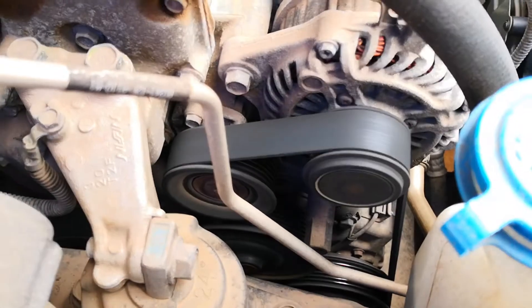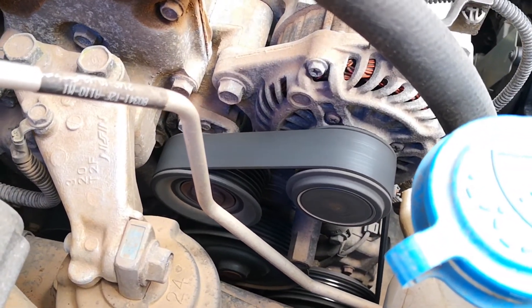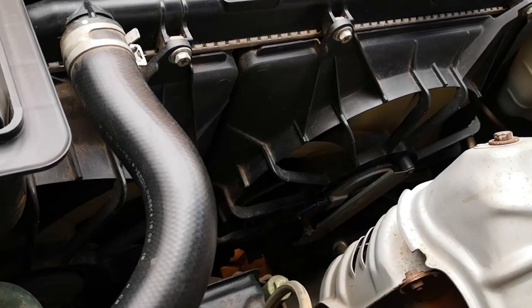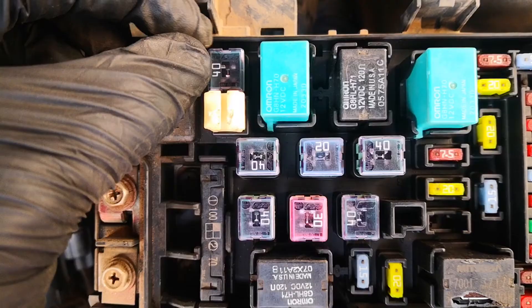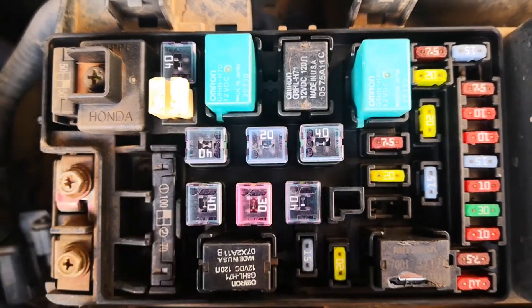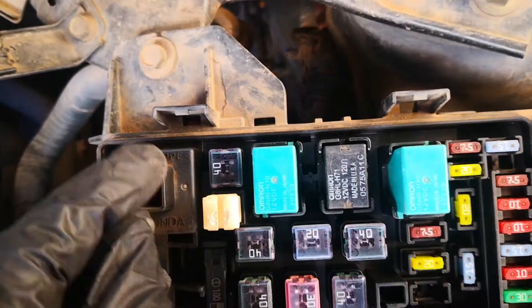Two, a broken serpentine belt. This is usually easy to diagnose because with the rising engine temperature, you will also have the battery light illuminate on the dash, because the serpentine belt is no longer driving the alternator and charging the battery. Third, a defective cooling fan. This may range from inadequate speed to the fan being totally non-functional. Fourth, a broken cooling or radiator fan relay. Relay problems can sometimes be intermittent before they fail completely, so you may have overheating happening sometimes and not every time.